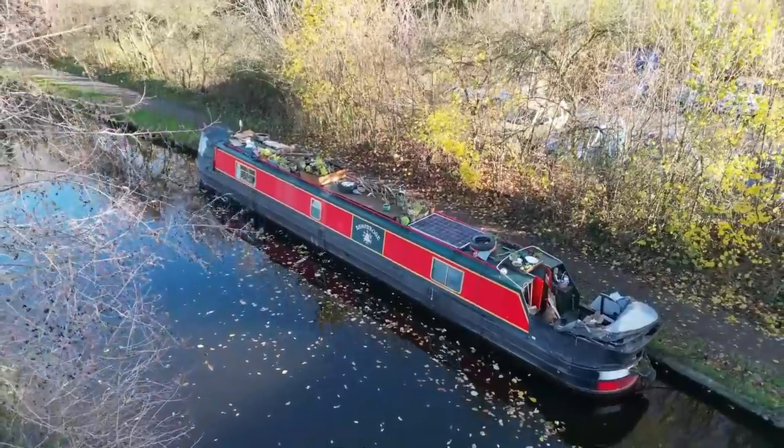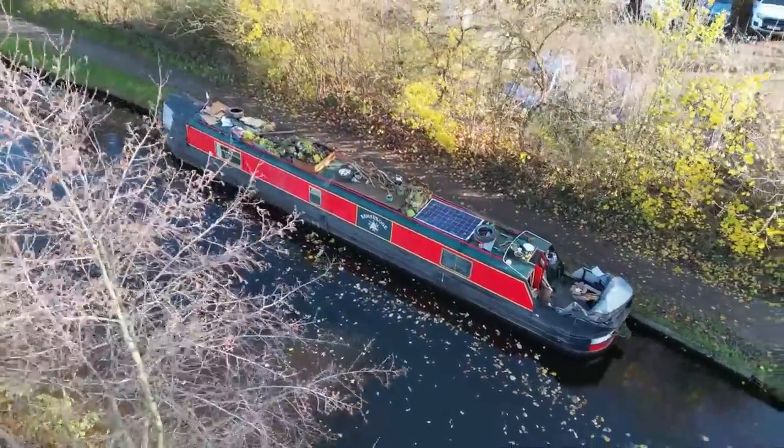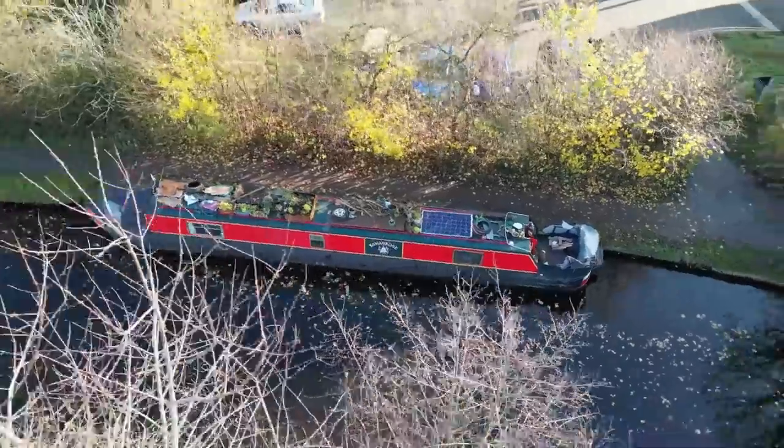Just approaching the end of the aqueduct — what an experience. I think Lauren had a bit of a wobble but I had a great time. Feel alive! Thank you so much for watching this video and we really hope you enjoyed it. Please subscribe to our channel and leave a comment below.